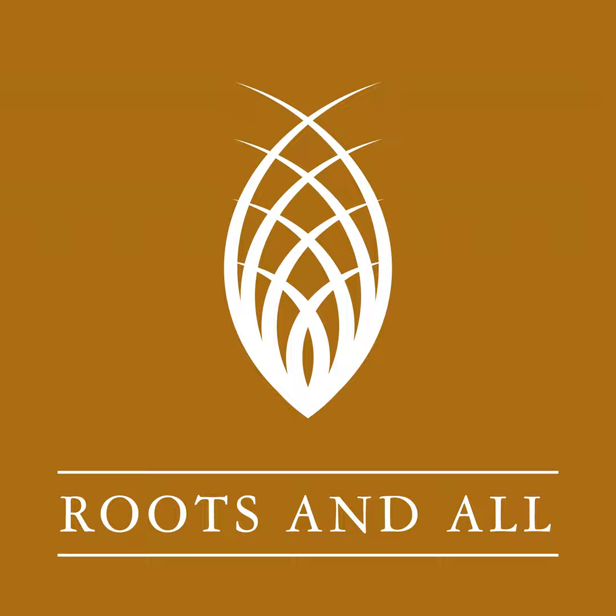I'm Sarah Wilson and you're listening to the Roots and All podcast. I'm here to help you get growing. Join me as I explore everything plant-related both indoors and out and provide the information you need to create your perfect green environment.